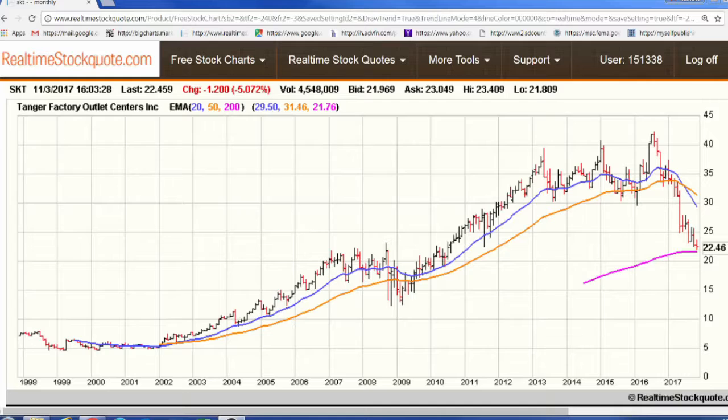The next stock we're going to take a look at is actually a REIT — Tanger Factory Outlet Centers, symbol SKT. Tanger Factory Outlets is a retail-focused REIT, so there should be some caution for investors given the current condition of the real estate retail market. However, Tanger Factory Outlets owns 43 outlet centers spread across North America. The centers attract consumers by offering big discounts on name-brand merchandise, and given the huge discounts, consumers tend to shop there in good times as well as bad.